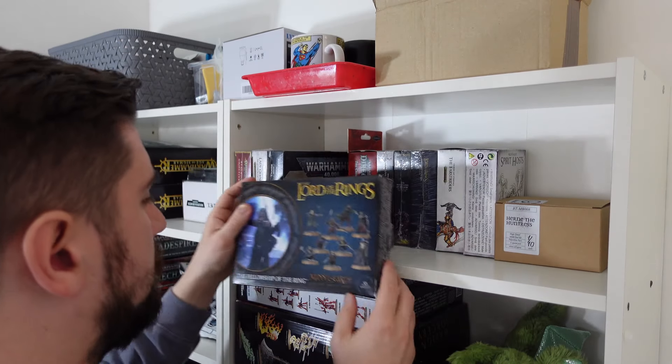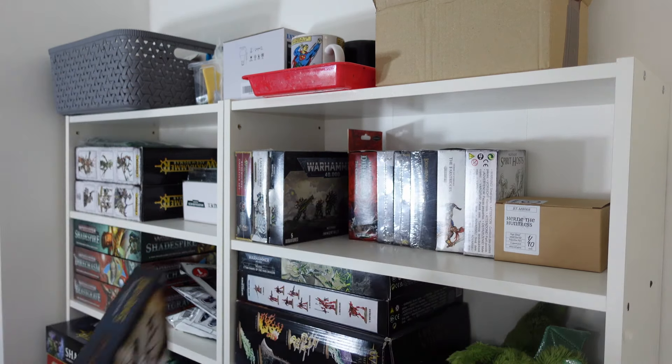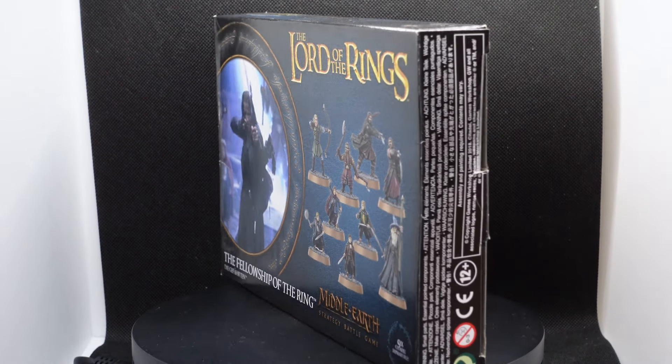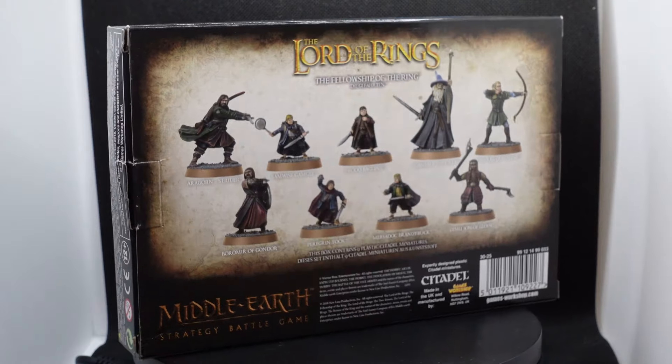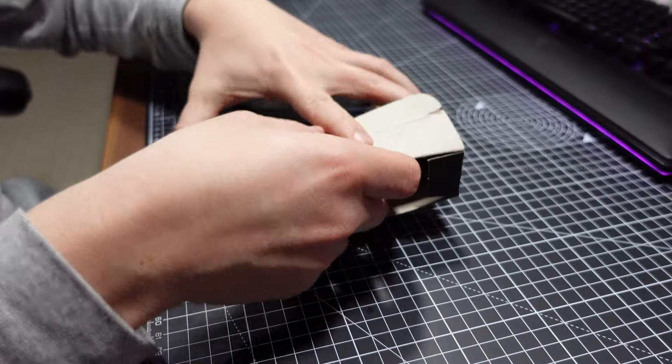I knew I had some Lord of the Rings kits in my pile of potential, and I found an old Fellowship set, which is a fitting way to restart my journey into Middle Earth. I've never had a complete Fellowship, and had always struggled to find the time or the justification to paint them, as my old playgroup's focus was on other game systems, which meant I always had something else to paint. I grabbed the Fellowship set and got to work building.